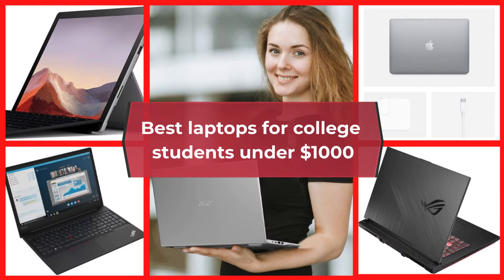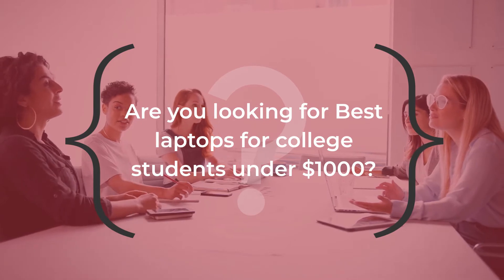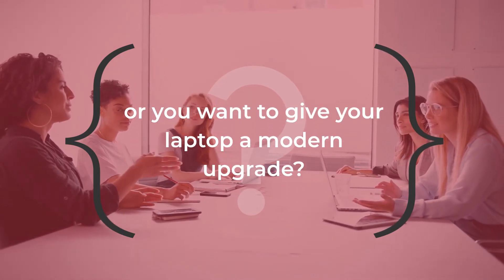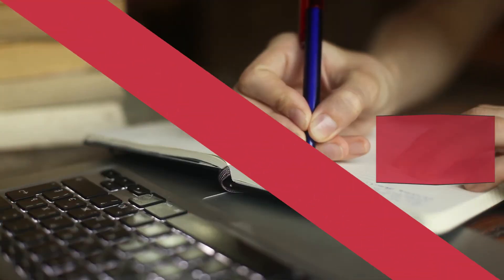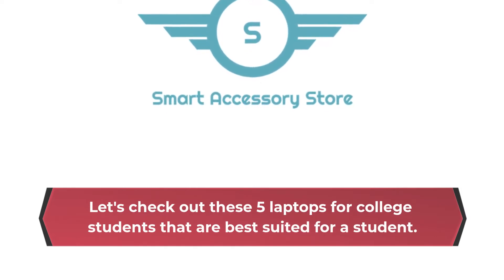Are you looking for the best laptops for college students under $1,000, or do you want to give your laptop a modern upgrade? Then this video is for you. Let's check out these 5 laptops for college students that are best suited for a student.